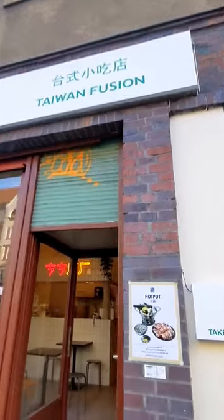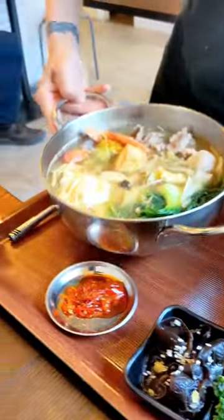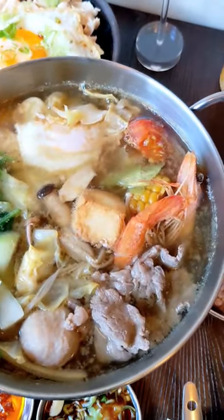I finally made it to the Taiwanese eatery Meebap and ate the hot pot for one. This is the regular broth with seafood, noodles and veggies.